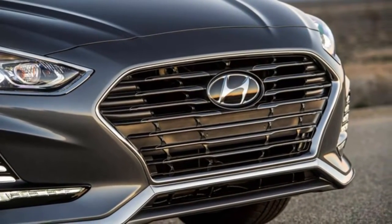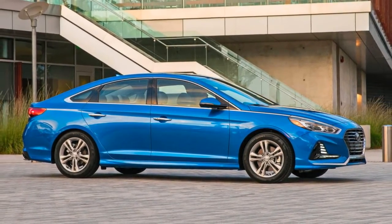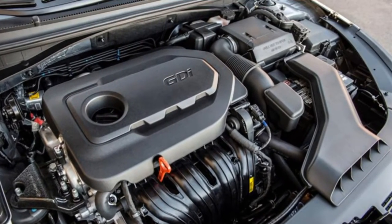Today, midsize sedan drivers are migrating to crossovers and SUVs for various reasons, including all-wheel drive capability, practicality, and safety features. Hyundai believes it can draw consumers back to sedans — in fact, it thinks it just might have a few aces up its sleeve.